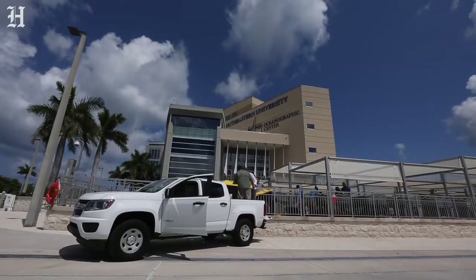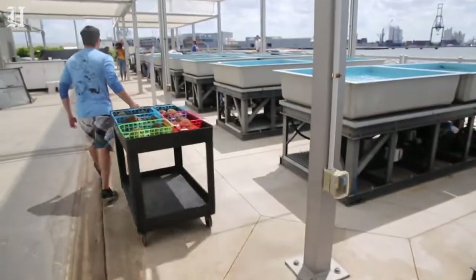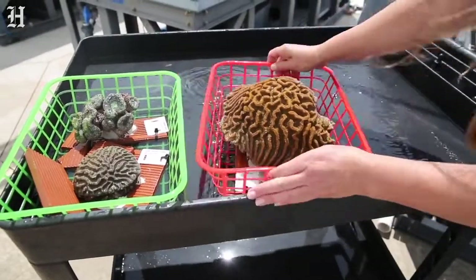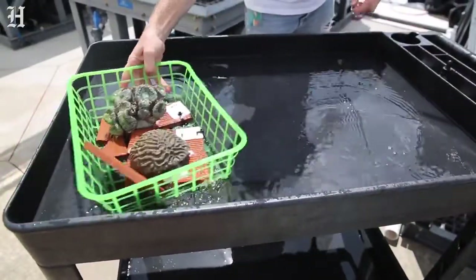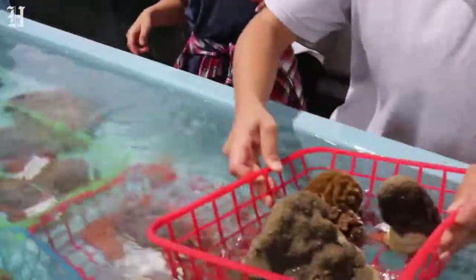In the last four years, we've had a tremendous ecological event called coral disease. It's devastating our corals here in southeast Florida. It's gone through the Keys and is now approaching the Virgin Islands and Puerto Rico. It's a tremendous opportunity to try to understand this devastation and also conserve what corals are left.